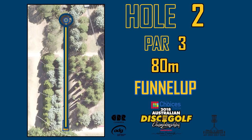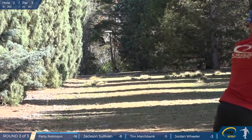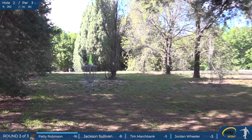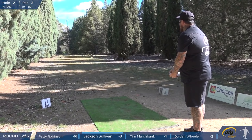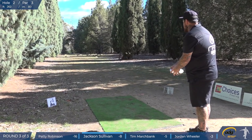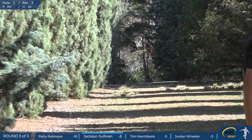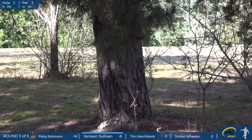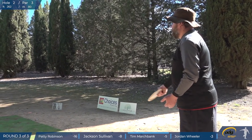Hole two here is just a nice straight shot. If you throw it straight, you get the reward. If you miss either side, you're in a bit of trouble. That's a beautiful straight drive from Paddy, missing all those pine trees on the left. You wouldn't want to go in there — you'd be pitching out from about a metre to the edge of that rough. Jacko's thrown a great shot too. He managed to hit the only quick spot on the hole and got a little skip.